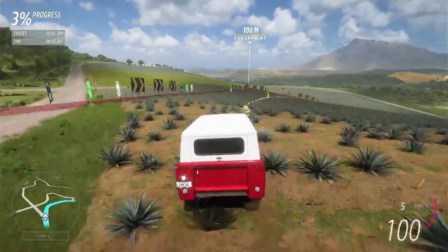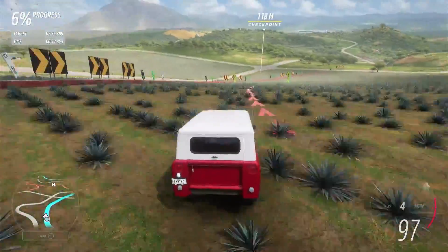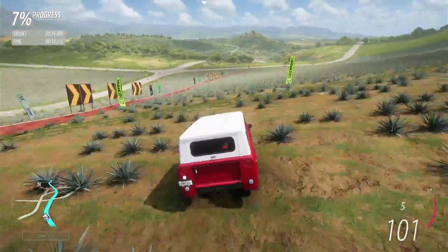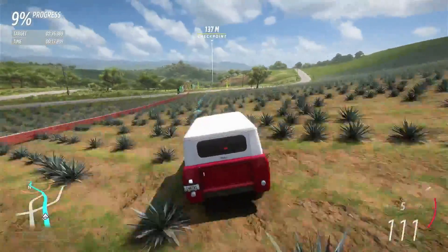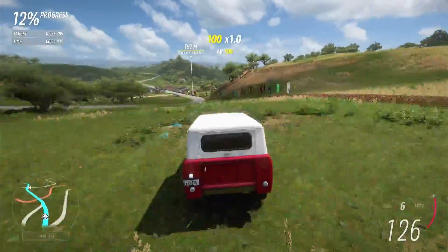I'm driving the International Scout 800A tuned by JD, and my rival is JD who is in the Land Rover — either the Discovery or the Defender. I keep meaning to make a particular mental note of it and keep forgetting to.